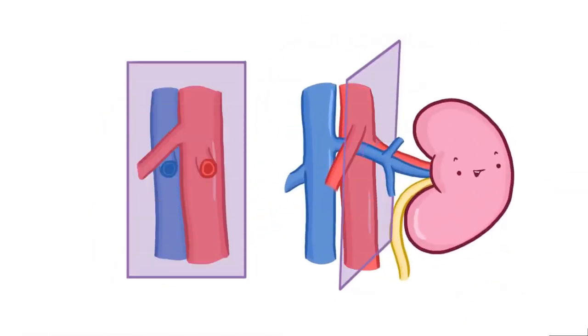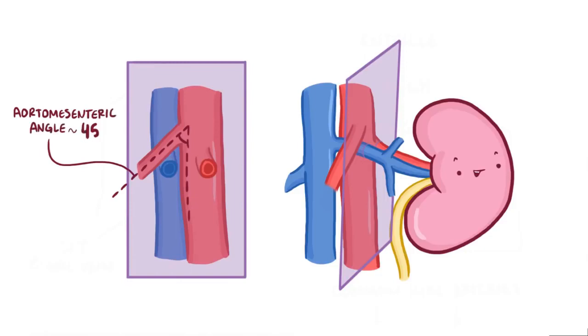The renal vein, which carries blood returning from the kidney to the heart, passes right between the aorta and the superior mesenteric artery. The angle formed between these two vessels is called the aortomesenteric angle, and it's usually around 45 degrees, with the renal vein being cushioned a bit by fat in the mesentery.